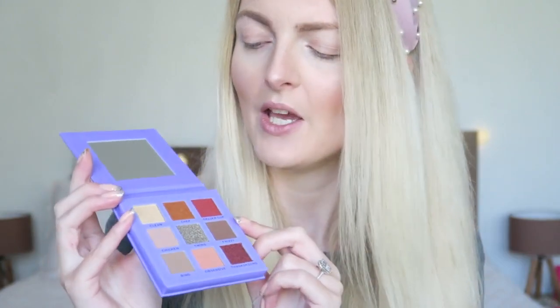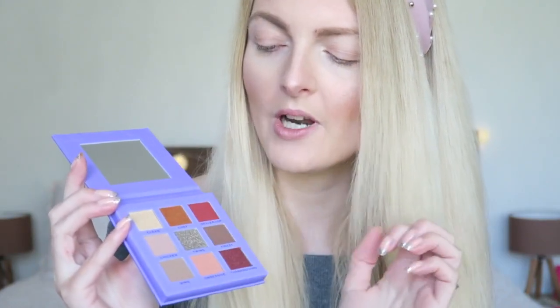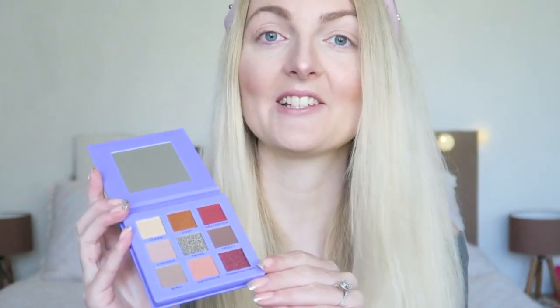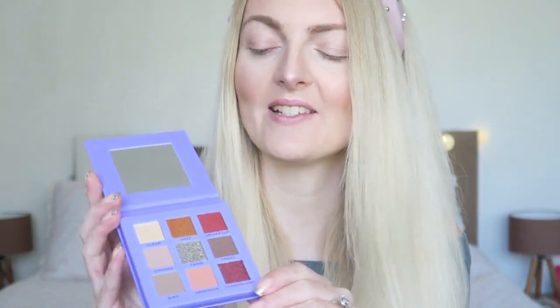I think the variety of matte and shimmers in this palette is great — you have four shimmery shades and five mattes. That's great because in a lot of palettes you get lots of shimmery shades but not many mattes, so I'm really happy that there are five matte shades in here.